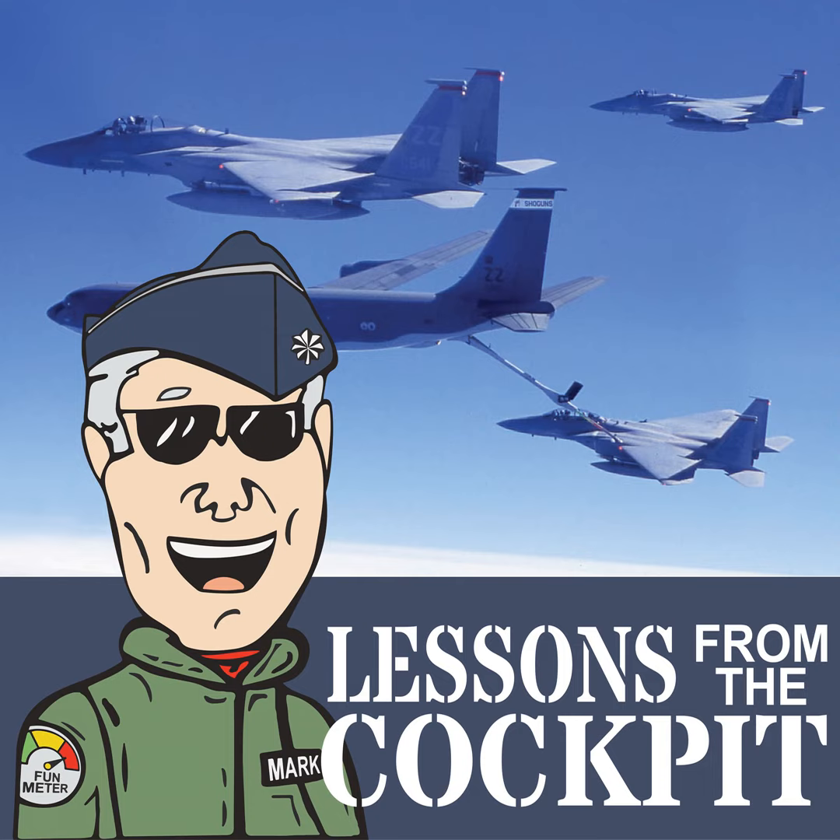Welcome, folks, to another episode of Lessons from the Cockpit Show. I am your host, Mark Hacera, the author of the book Tanker Pilot, Lessons from the Cockpit, which is the sponsor of this episode. For over 60 years, my passion has been aviation. I love everything airplane.